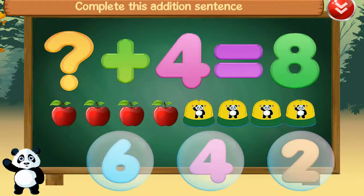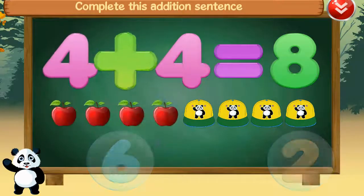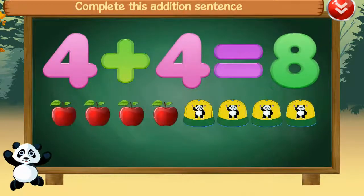Complete this addition sentence. Four, four, plus, four, equals, eight. Amazing!